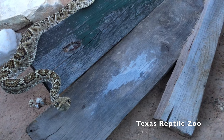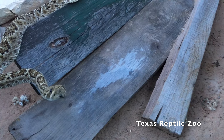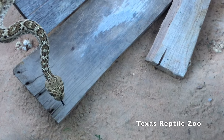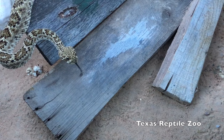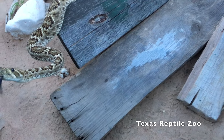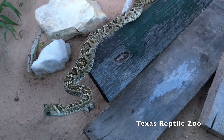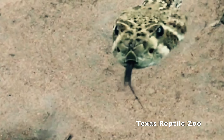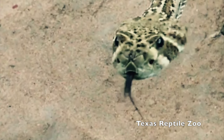What a handsome guy he is — just look at him. So if you can look past your perceptions or prejudices and just treat the animals with respect and some decency, no matter what it is. Thanks for watching.